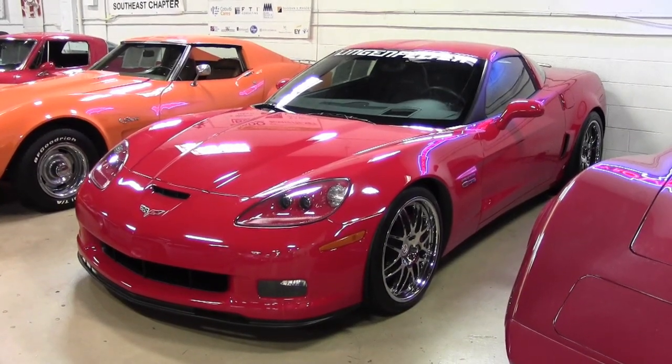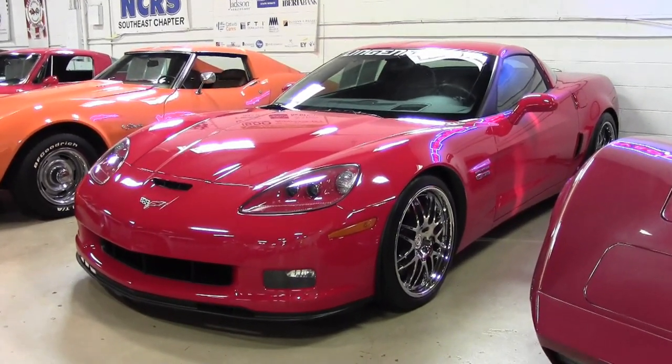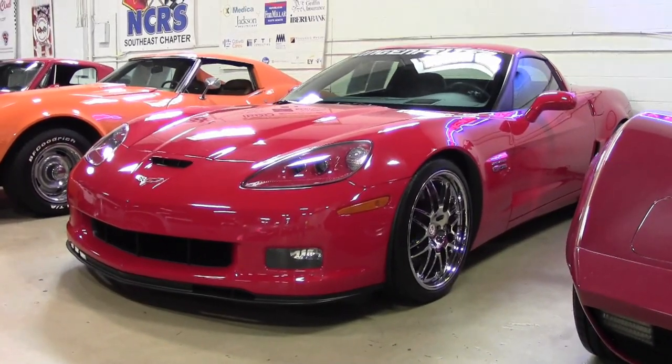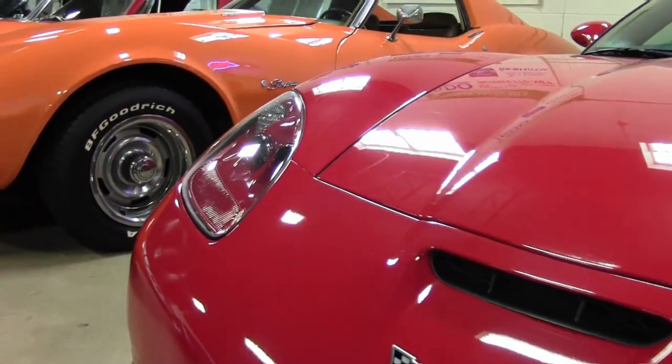If it's a beautiful red Corvette with plenty of power you're looking for, then this 2008 Corvette might just be the car for you. This is a 2008 Corvette Z06 2LZ Lingenfelter twin-turbo, 808 horsepower, with a beautiful victory red exterior and ebony interior.